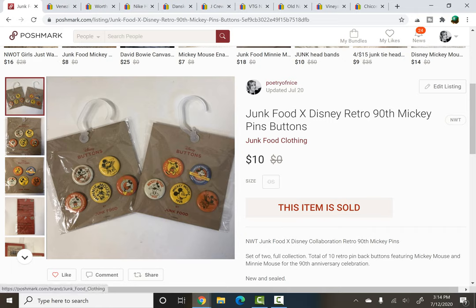Junk Food in collaboration with Disney retro 90th Mickey pins/buttons — they're finally gone. This was the last pack of them, sold for $10. These were a retail arbitrage fail. I picked them up on clearance at Target when the whole Junk Food collaboration was kind of over, and they've slowly sold. I've made like maybe four dollars profit each time, if that — maybe just made my money back. Pretty much anything I do in retail arbitrage doesn't seem to do that well. I'm going to stick to my second-hand items for now, but at least they're all gone and I've recouped my investment.